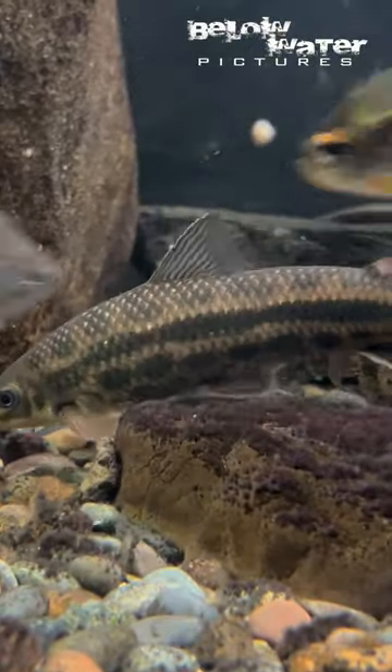Hypomasticus julii are much more unique. They have a downturned mouth, so they feed on algae and microinvertebrates in areas with really high flow.